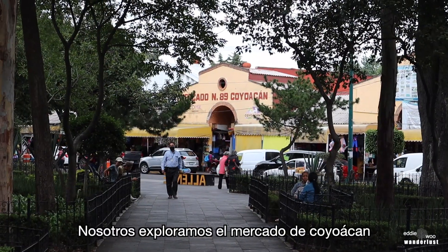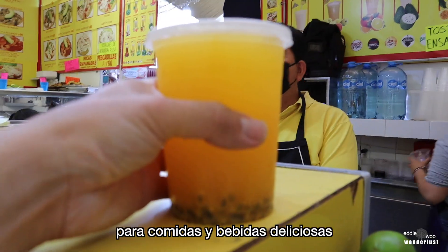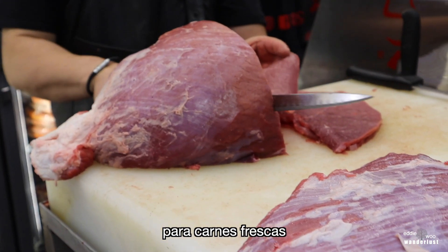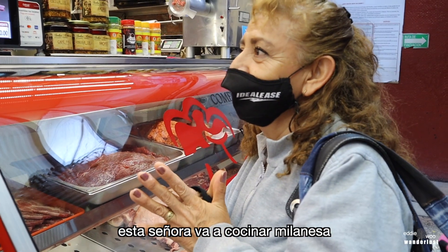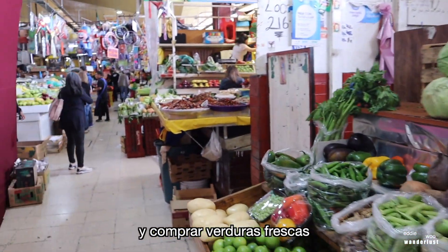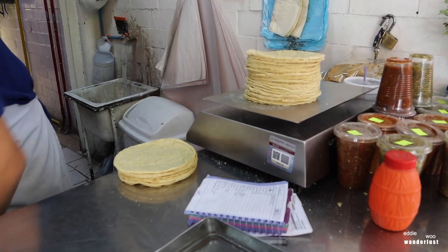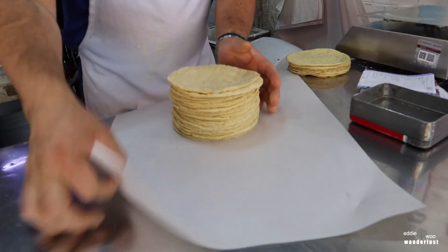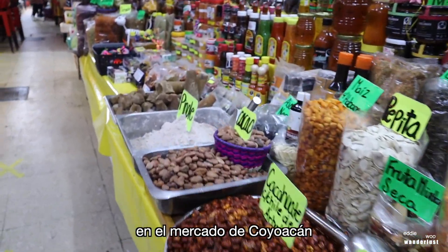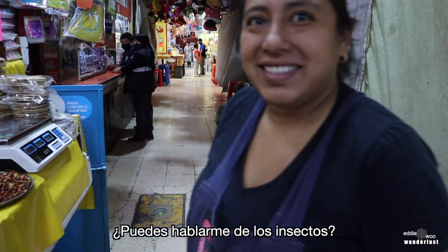In this episode, we explore Coyoacan Market, a favorite place amongst locals for delicious foods and beverages. A place to shop for gifts, for fresh meats — this lady's gonna cook some milanesa. Fresh produce. Perfect place to come if you want to cook and just pick up your fresh vegetables. Fresh tortillas. A stack of fresh tortillas, one kilo. We've come to the insect section, as well as some unique foods of the Coyoacan Market. Want to tell me about the insects?